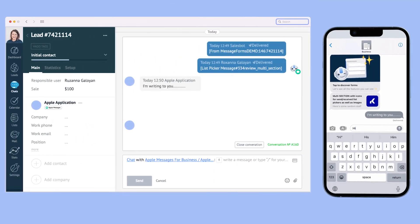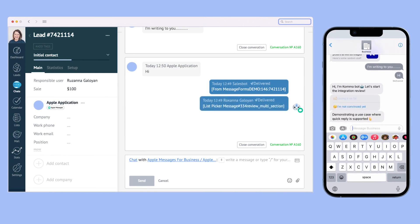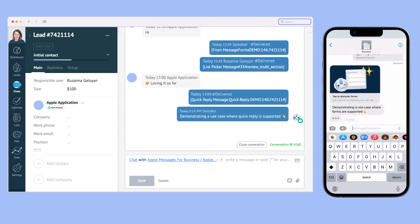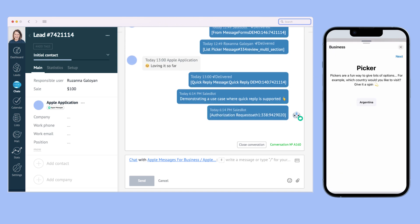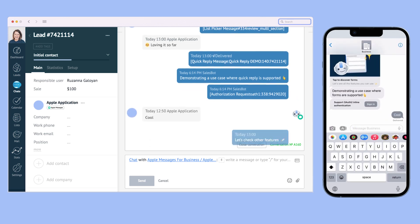As a business owner, you understand the importance of effectively connecting with your clients where they are. Fortunately, Apple product users provide a large, untapped segment for you to tap into. And that's where Apple Business Chat comes in. With Apple Business Chat, you can reach out to and engage with your customers directly from their Apple devices. This means your customers can receive instant answers to their inquiries, make secure payments, schedule appointments, and so much more. It's like having a personal assistant dedicated to your business available at your customers' fingertips.